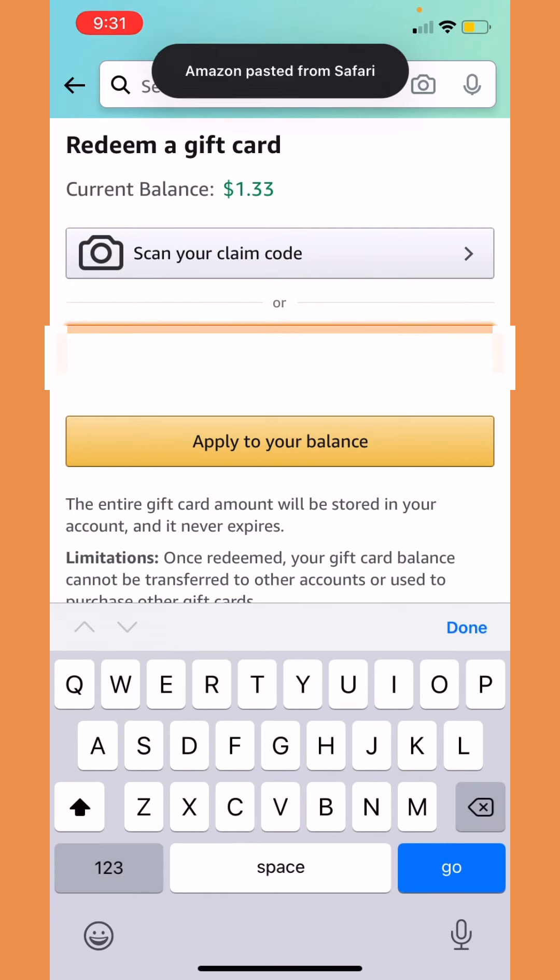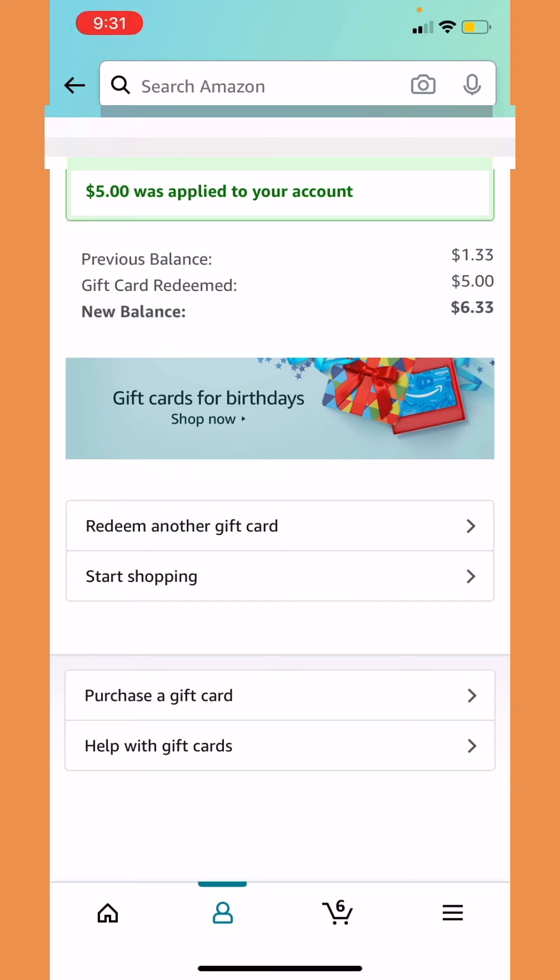And voila, you guys — yes, the Zogo app is legit! As you can see, five dollars was applied to my account. Now I have six dollars in my account.